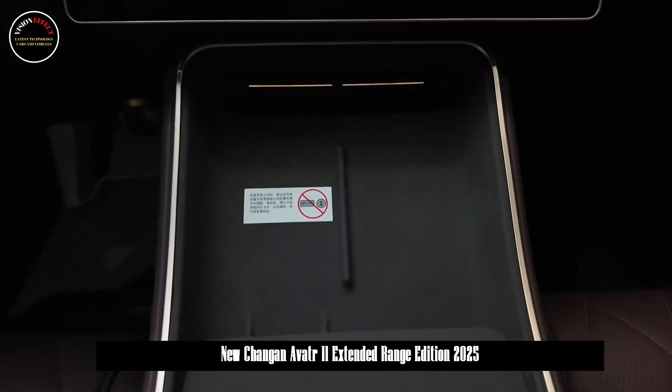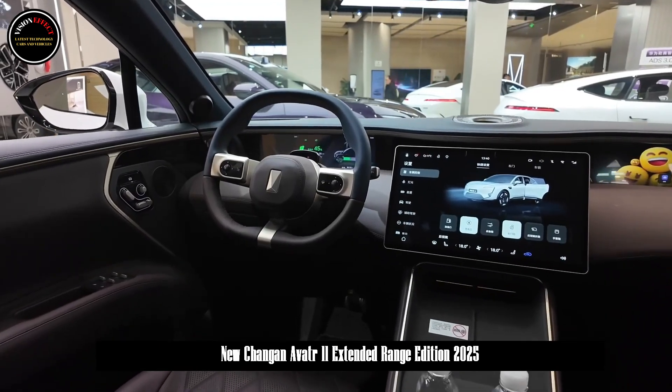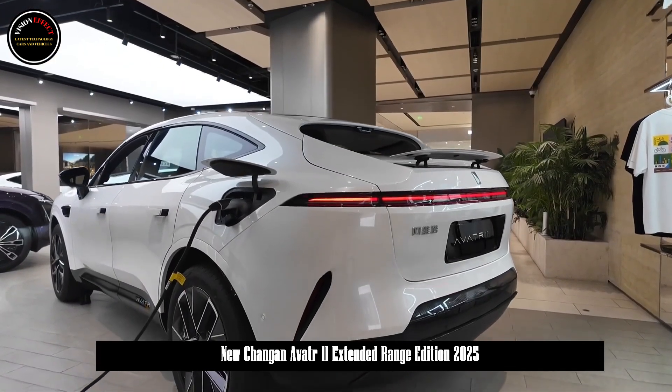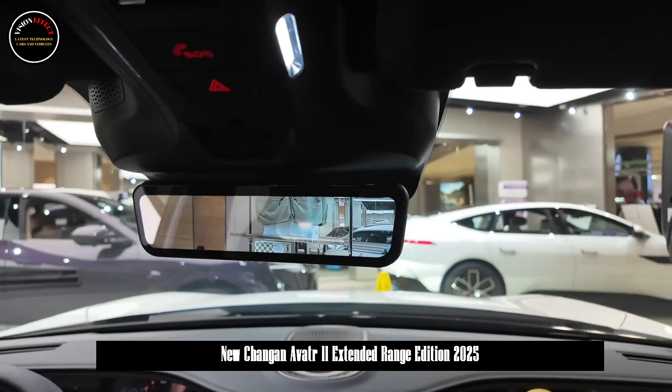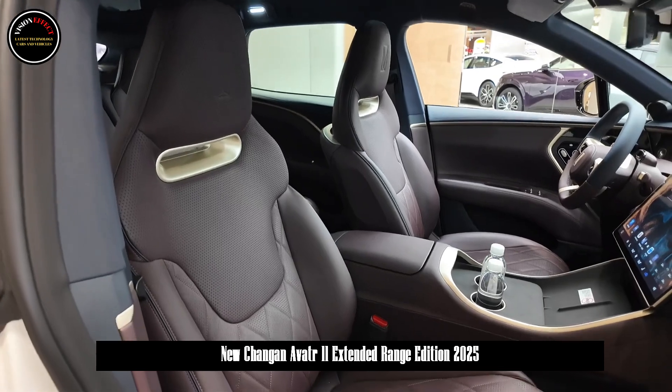It can realize high-speed and urban driving on road sections. The new car can complete intelligent driving NCA without the need for high-precision maps, covering more than 300 cities nationwide, including provinces, cities, counties, towns and villages.